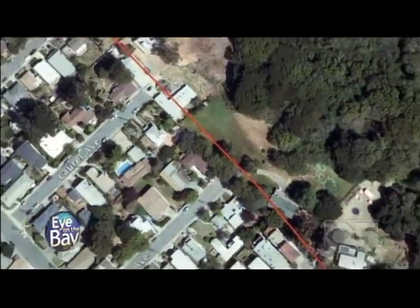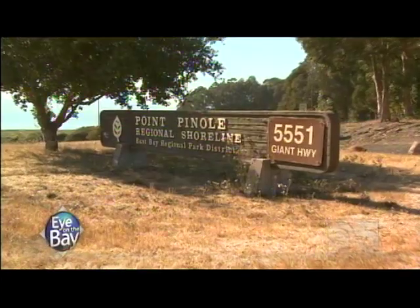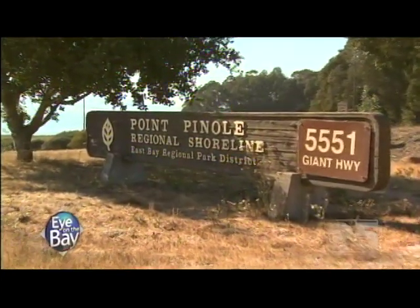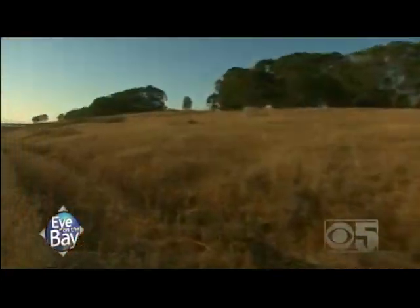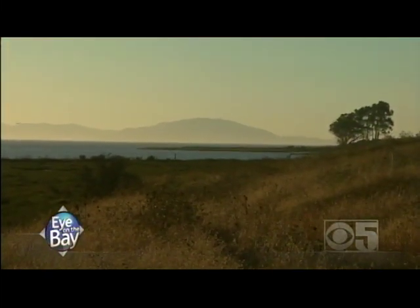After slicing through Kensington and El Cerrito, we're at Point Pinole — this is where the Hayward goes offshore into San Pablo Bay, and in a sense it's the official northern end of the Hayward Fault. We'll tell you how to get ready for the next time it snaps with a quake prep quiz when Eye on the Bay's look at the Bay Area's most dangerous fault continues.